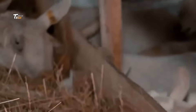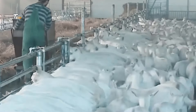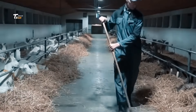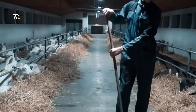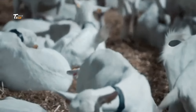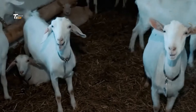To maintain ethical standards, stunning methods are used to make the process humane. Once the goats are stunned, they proceed to slaughter. This stage is done in a way that complies with regulatory guidelines, ensuring minimal stress to the animal.